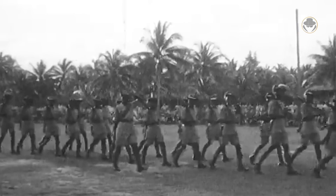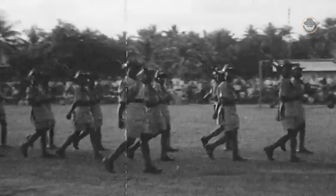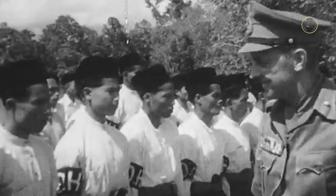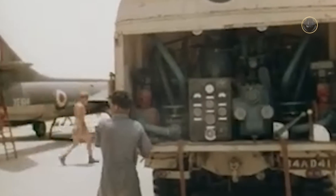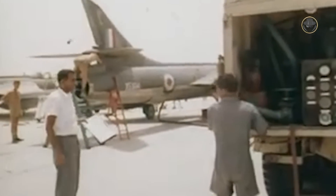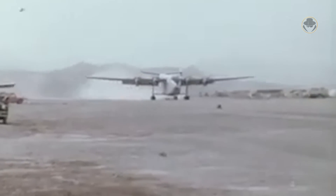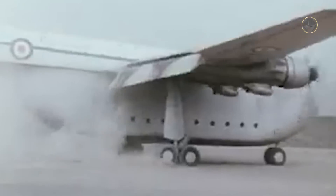Yet the UK still had overseas territories and military obligations. In the early 1960s, London realised that having a garrison in many regions of the world to fulfil its commitments was an overwhelming burden for the budget. Therefore, the British Armed Forces adopted a new concept forming new units with high strategic air mobility. This change required two elements: a new military transport aircraft and new armoured vehicles.